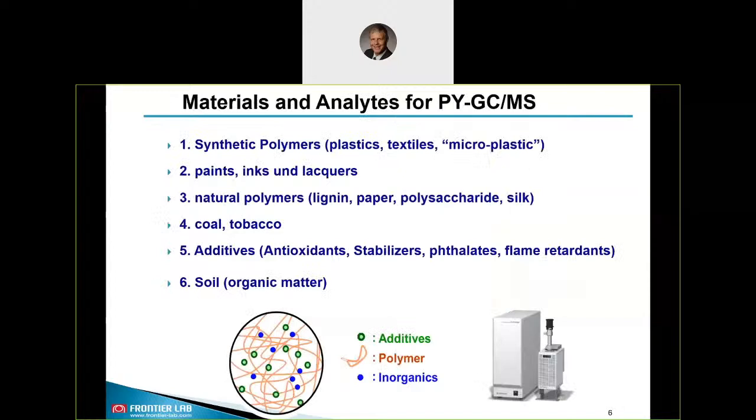Our customers have many different analytical challenges and deal with different analytes. These can be synthetic polymers like plastics, textiles, microplastic, paints, inks, or lacquers. We also deal with natural polymers such as lignin, paper, and silk. We have customers analyzing coal or tobacco smoke, and many customers interested in additives such as antioxidants, stabilizers, flame retardants, and so on. We also have customers in geochemistry who check soil and organic matter.